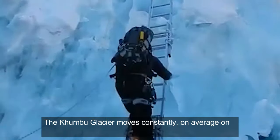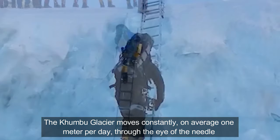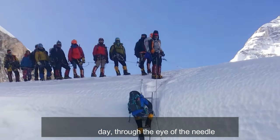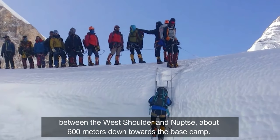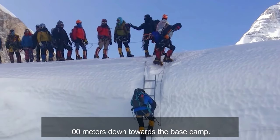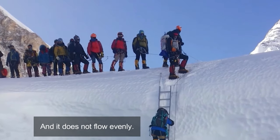The Khumbu Glacier moves constantly, on average 1 meter per day, through the eye of the needle between the West Shoulder and Nuptse, about 600 meters down towards the base camp, and it does not flow evenly.